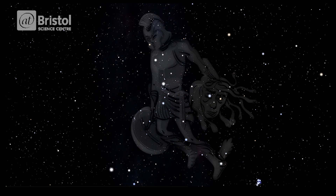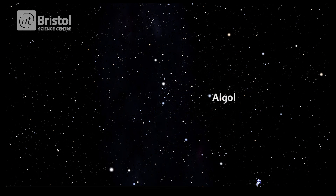Medusa's right eye is a star called Algol, meaning demon. This is also where we get the word alcohol, which causes you to lose your head, so to speak.